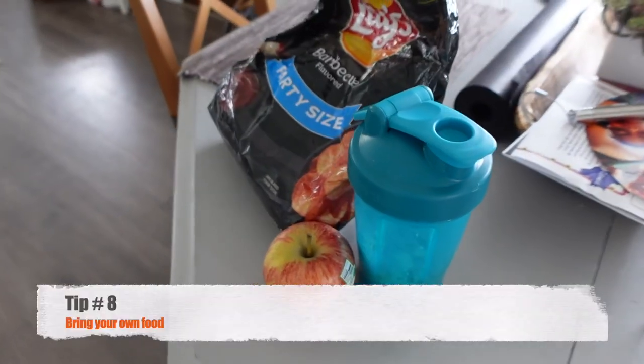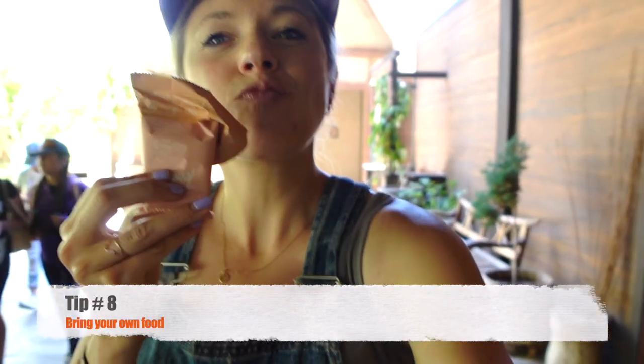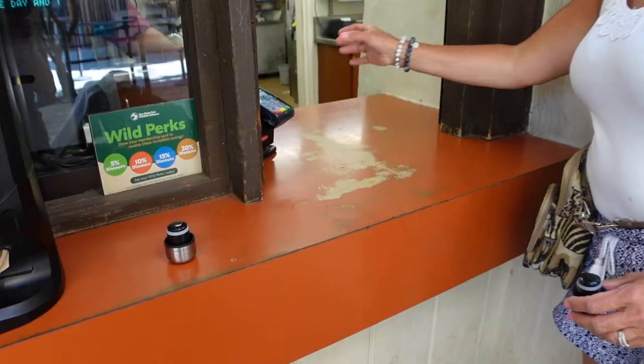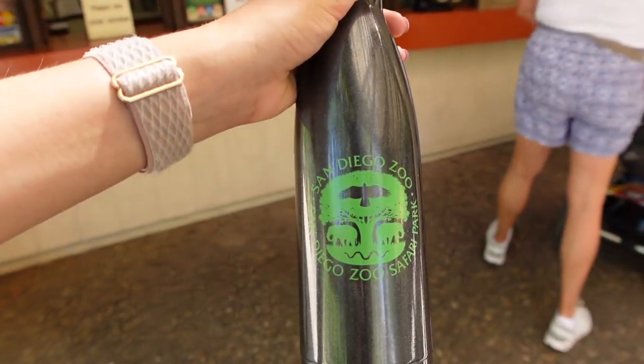Tip number 8: bring your own food and snacks because everything is expensive here — the food is very expensive. A fun little tip is that they refill your water bottles for you, so if you want to bring a reusable water bottle, that is a great way to save some money and stay hydrated during the day.